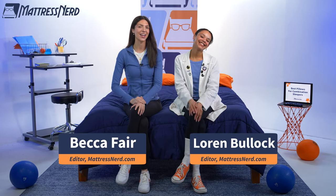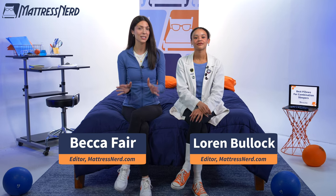Hey there. Welcome to Mattress Nerd. I'm Becca. That's Lauren. We're editors and sleep product reviewers. Today's video is all about the best pillows for combination sleepers, AKA those who switch between different sleeping positions throughout the night.